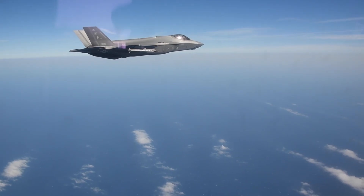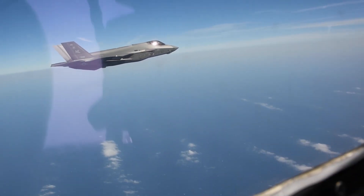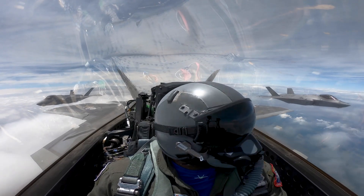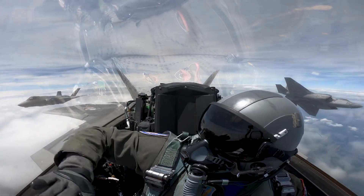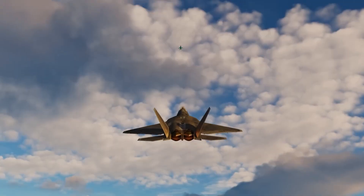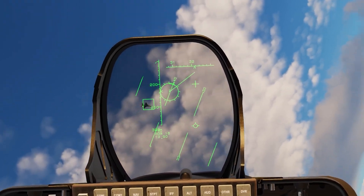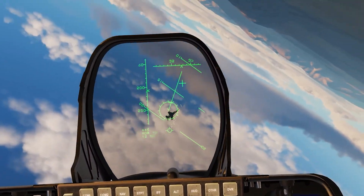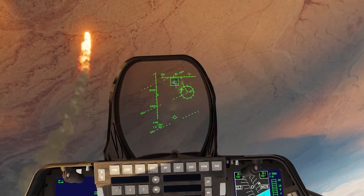The F-35 was specifically engineered to support the F-22 in combat. In fact, the F-35 and F-22 have already conducted operations together in the CENTCOM region. Better weapons will expand the envelope of what is possible as the threat evolves, and F-22 tactics and operational employment tactics will evolve along with these new weapons.